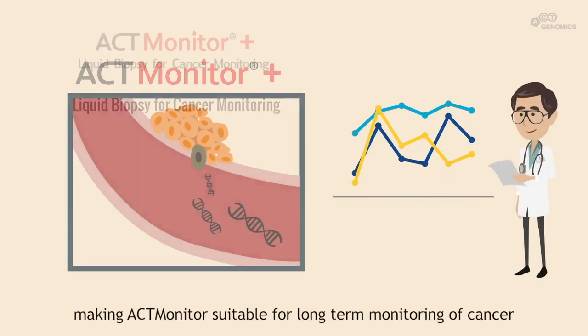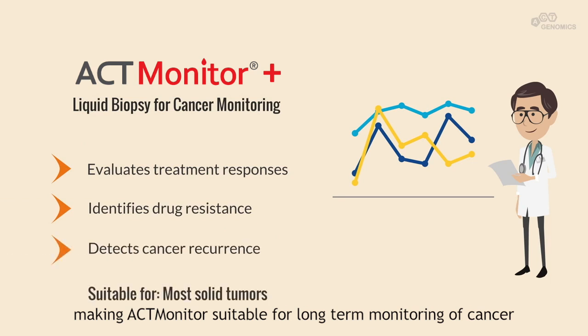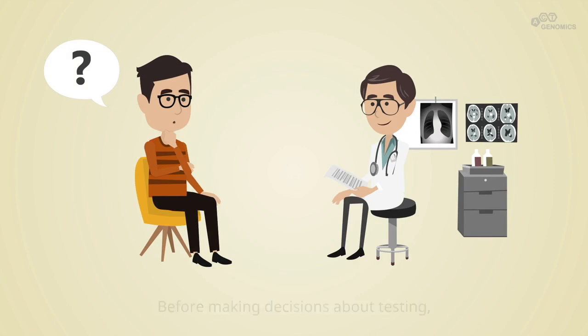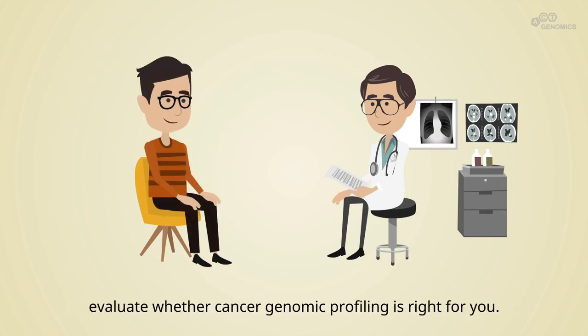Making ACT-Monitor suitable for long-term monitoring of cancer. Before making decisions about testing, it is important to discuss with your doctor and have your doctor evaluate whether cancer genomic profiling is right for you.